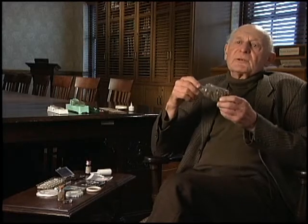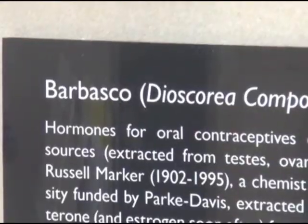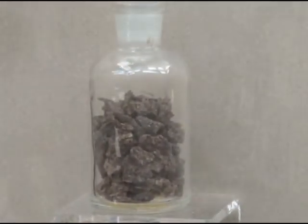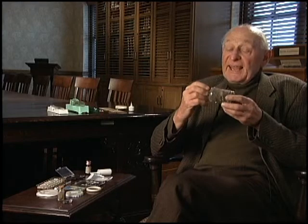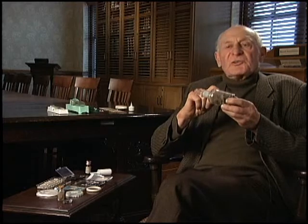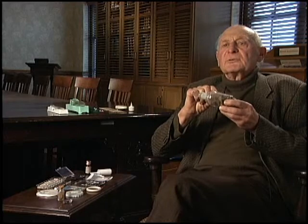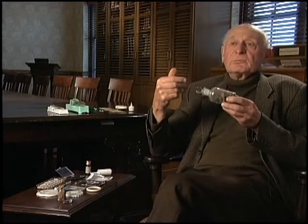There is something called the Barbasco root, which in the 1930s was discovered in Mexico. The women in the jungle were collecting this particular root and chewing on it. They actually achieved a reasonable form of contraception, because the Barbasco root is the origin of the major progestin — the synthetic progesterone — which started off the first modern birth control pill.